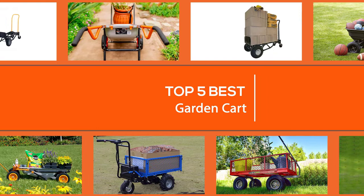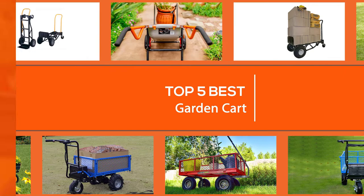Give yourself a helping hand to get more yard work done in less time without wearing yourself out. To help you find the best garden cart on the market, we'll show the five best garden carts in this video.